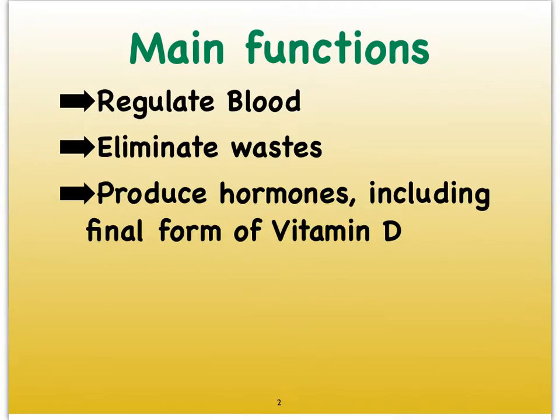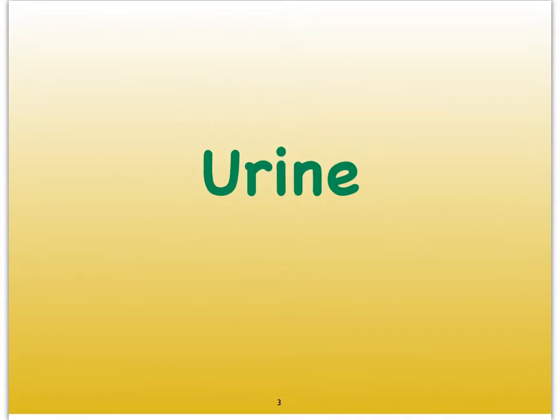The urinary system has many functions. The kidneys in particular are extremely important organs in the body, playing a role in regulating our blood and regulating all kinds of things in relation to the blood. As they do that, they of course create urine, and as we excrete urine, we're able to eliminate all kinds of wastes. We can't forget that our kidneys are very important endocrine organs as well, and one of the important hormones and vitamins they produce is vitamin D. We'll eventually in future videos learn in great detail how our kidneys produce urine and how our urinary system excretes this urine.